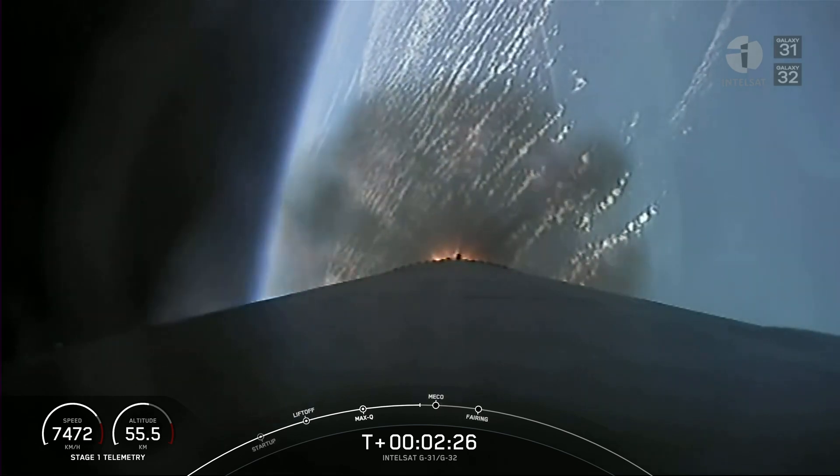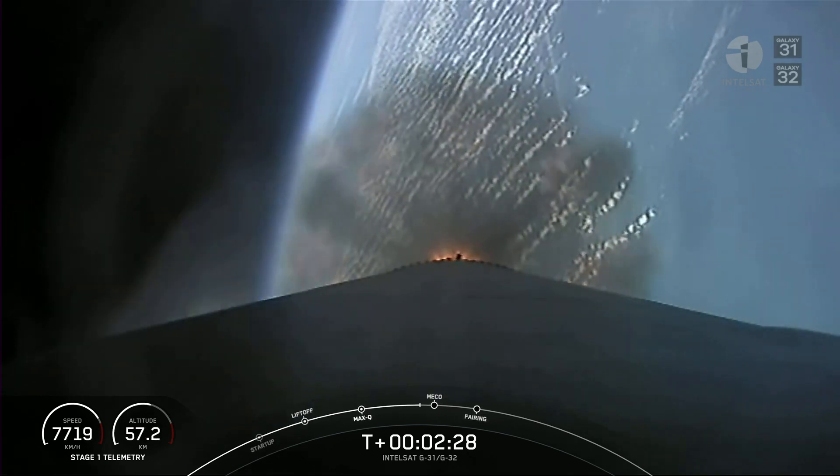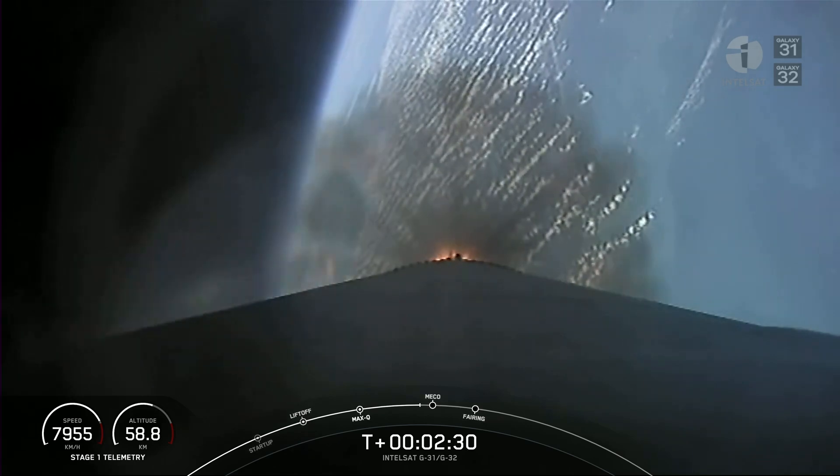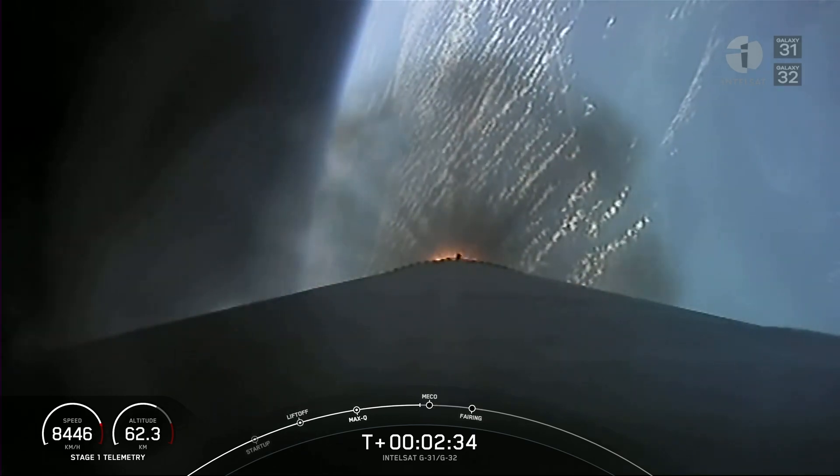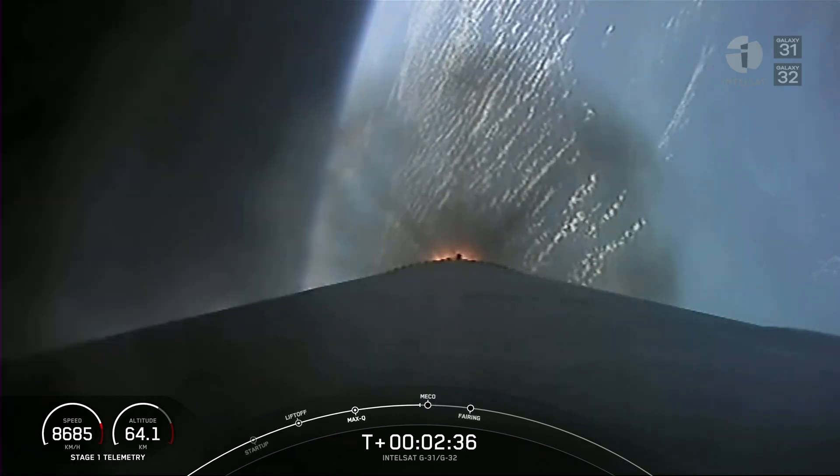Got to love those beautiful views. This is a view from the first stage camera, looking down the body of the first stage towards planet Earth. You can see the Merlin 1D's plume expanding as the density gets less and less.